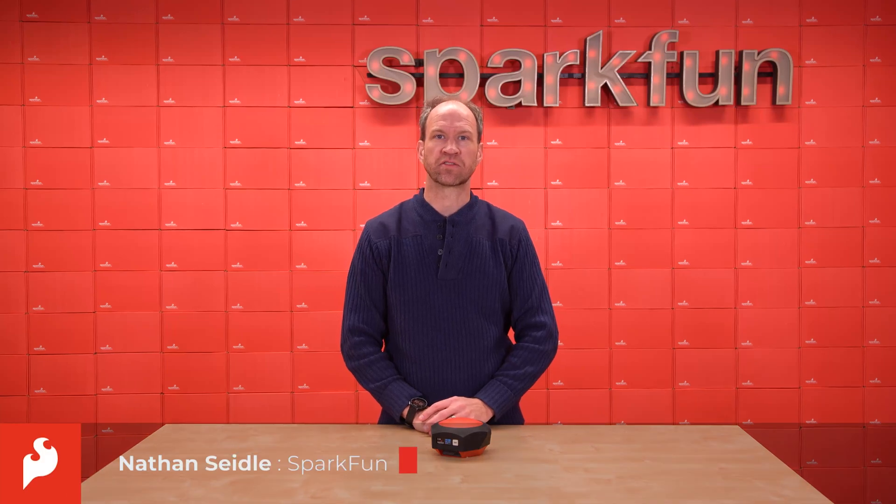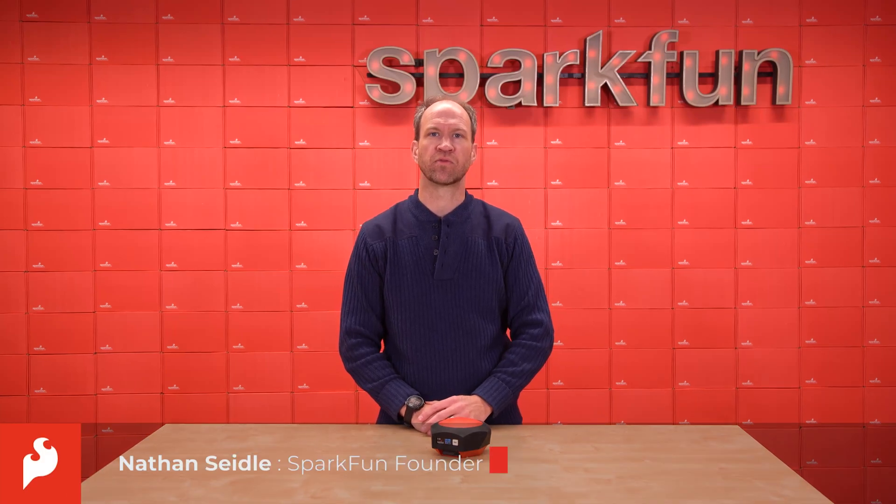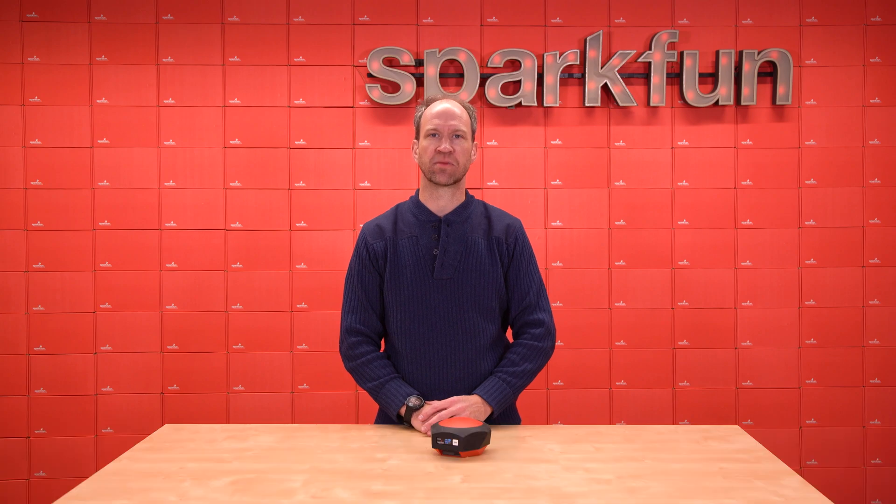Hello, this is Nathan Seidel, founder of SparkFun Electronics, here today with a new product for the High Precision Navigation and Timing Group.